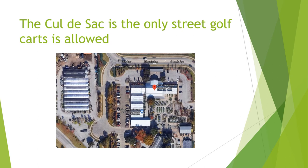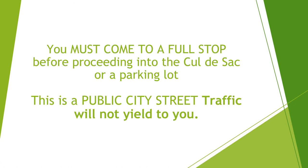Now, where can you drive a golf cart? The cul-de-sac is the only street that golf carts are allowed on. When approaching the cul-de-sac, you must come to a full stop before proceeding into the cul-de-sac or a parking lot. Remember, this is a public city street and traffic will not yield to you.